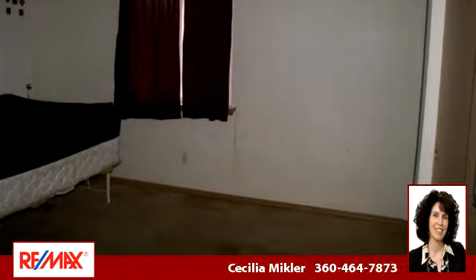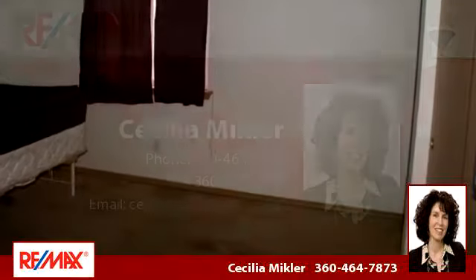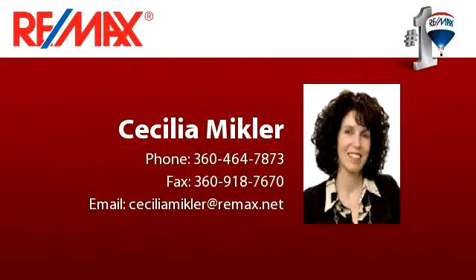To arrange a time to stop by and view this listing, or if you would like more information, please contact 360-464-7873. Thank you for your interest in this listing, and enjoy the presentation tour.